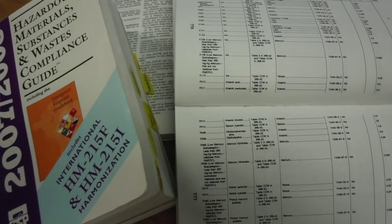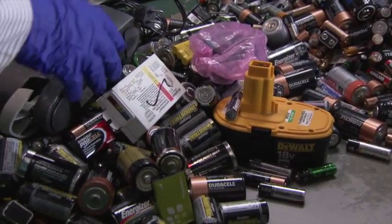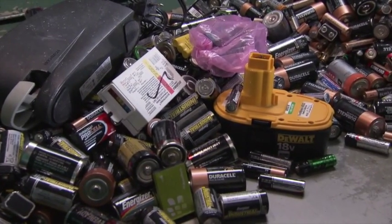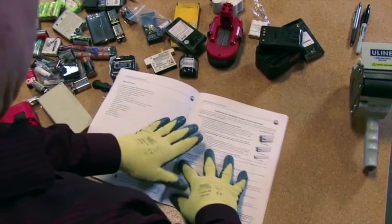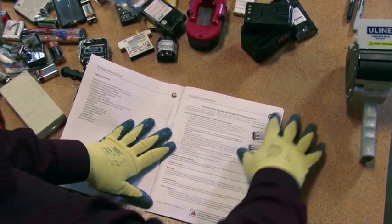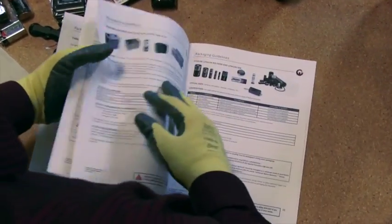Because of these hazards, the US EPA and the US DOT adopted rules for the storage, transport, recycling and disposal of batteries. Veolia has developed detailed packaging guidelines for safe storage and transport of spent batteries to minimize any potential hazards during transport for recycling or disposal.